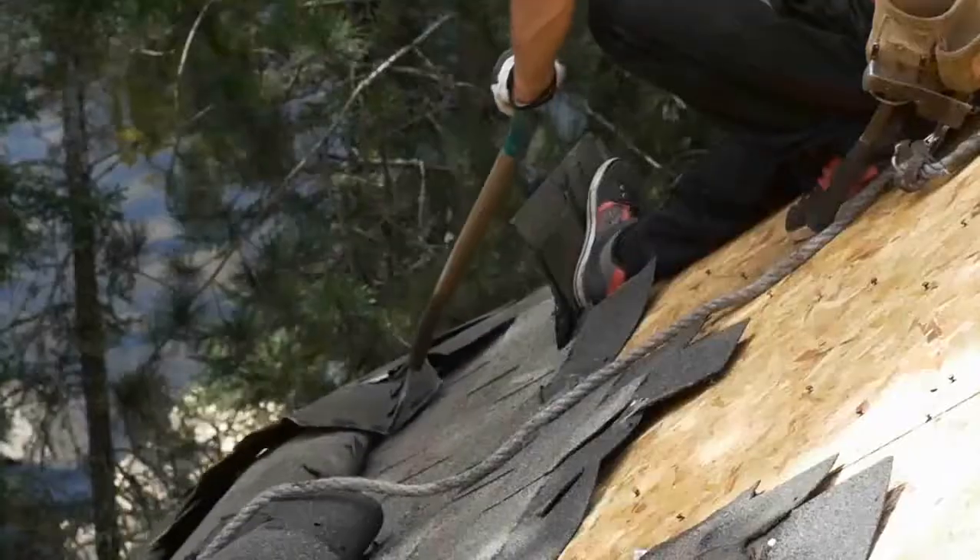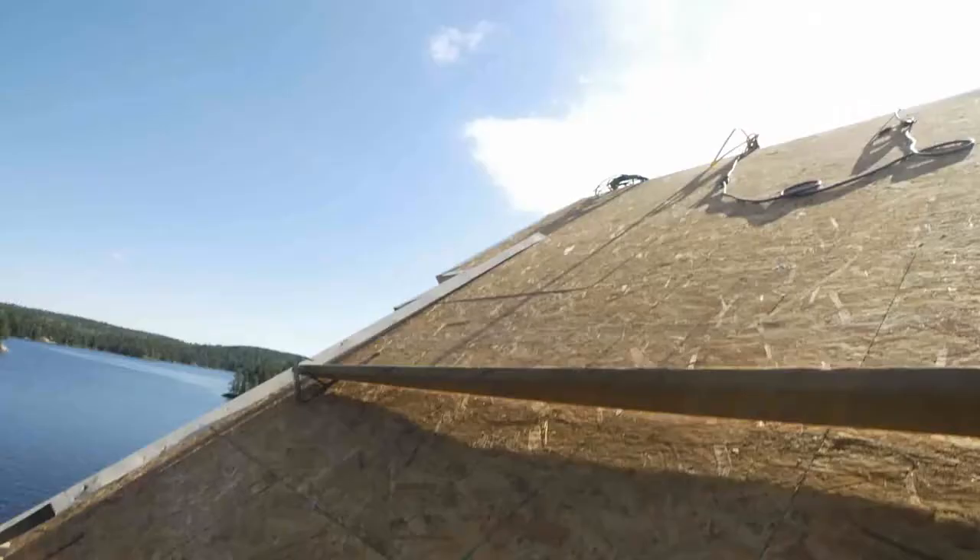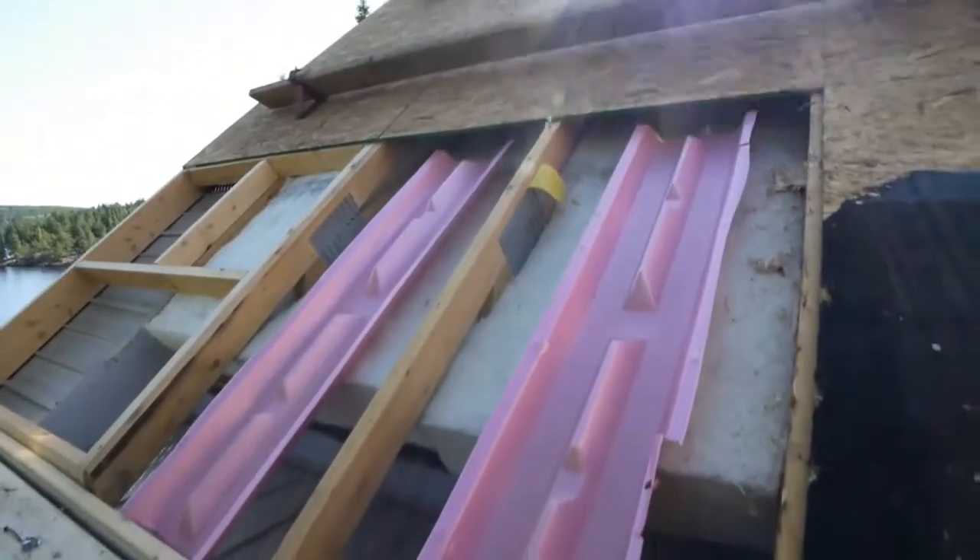First, everything comes off, right down to the roof deck. An experienced and trusted contractor should check for damage and make repairs.